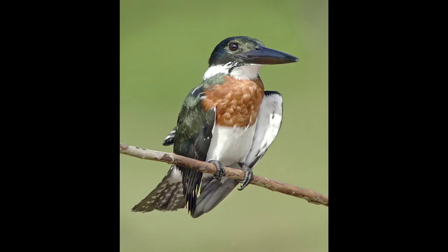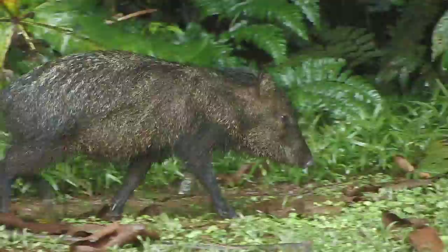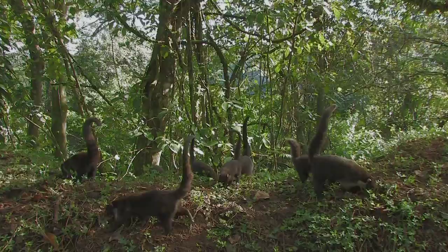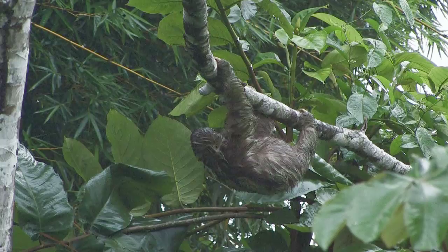Costa Rica's mammals live in a variety of habitats. Peccaries and white-nosed coati search for food on the rainforest floor. A three-fingered sloth browses in slow motion through the cecropia trees. They move so slowly that algae grows on their fur, giving it a green cast. Even with the slow pace of a sloth's movement, it's a challenge to capture the exact moment for a dramatic portrait.